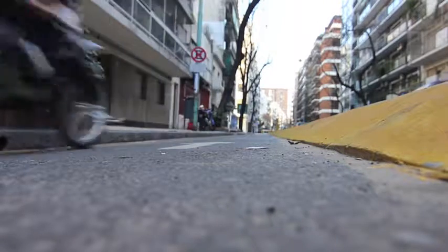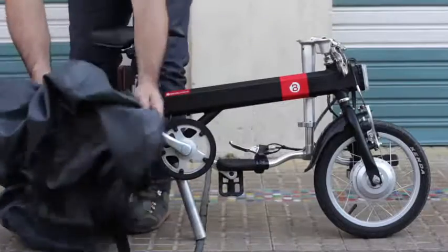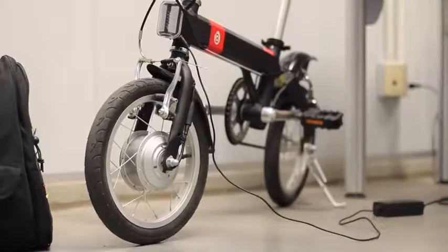Millions of Americans commute less than 10 miles every day, but the trip from home to the office is usually very inefficient. We thought we could do better.